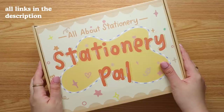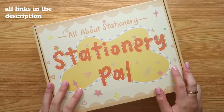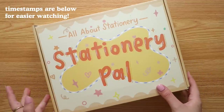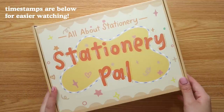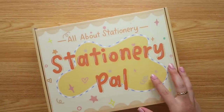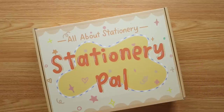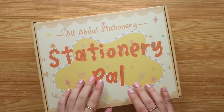More links and affiliate links will be down below in the description, along with a thorough list of everything I got, categorized by type so it'll be easier to find particular items. I got a variety of Japanese vintage-themed stationery, mostly under the journaling tools category.